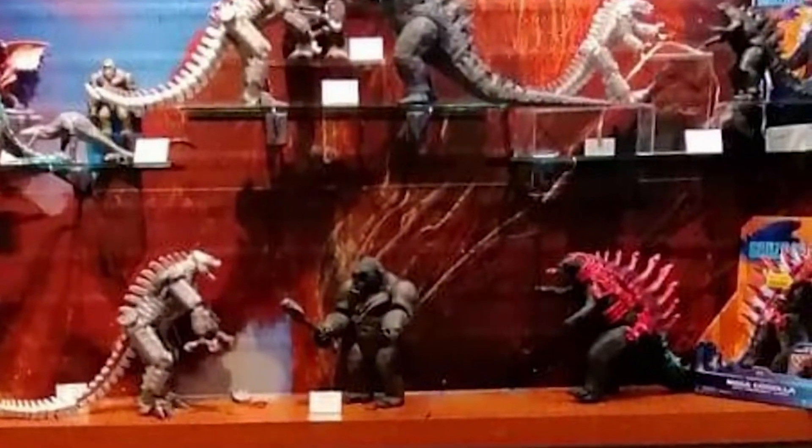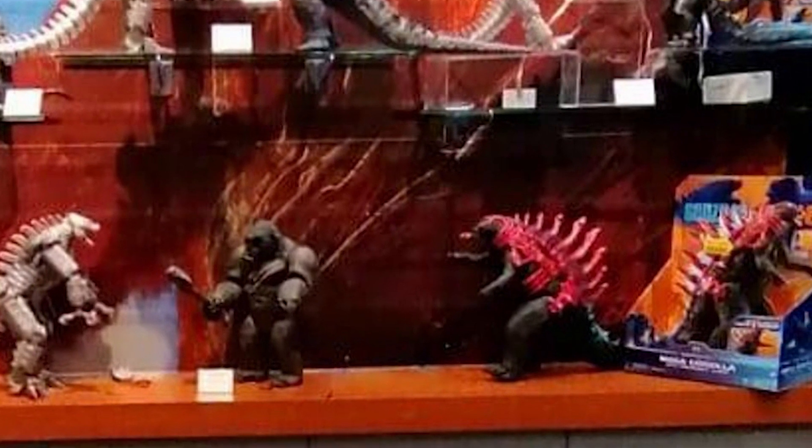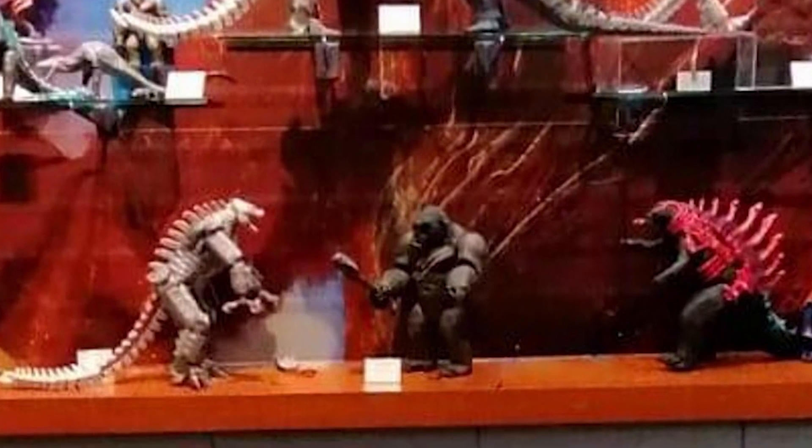Now, this is the first spoiler. This is Godzilla with some kind of red metal armour around it, as you can see in this picture here. Perhaps he gets battered by Kong in their first encounter and then needs this to help him fight again. There's also a Kong figure that comes with a giant axe. If Kong has a giant axe in this film, I'm very, very excited about this.